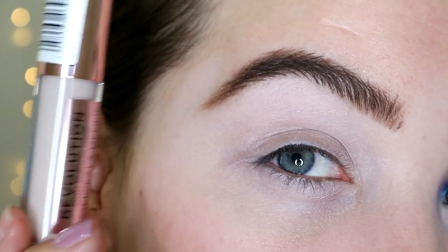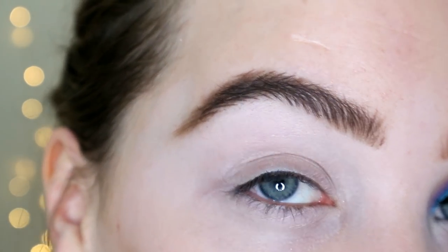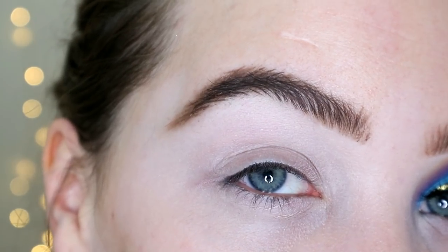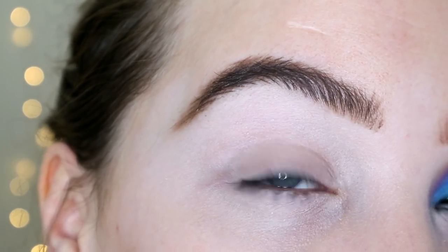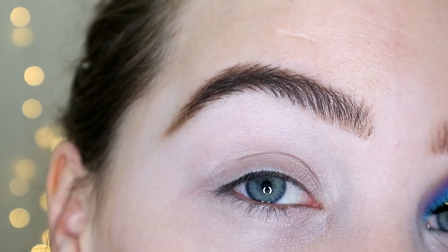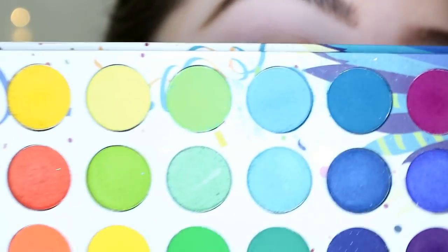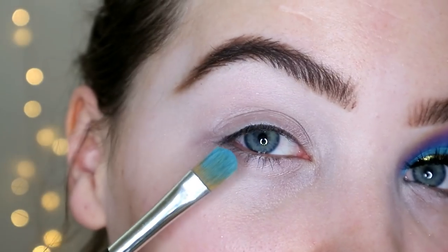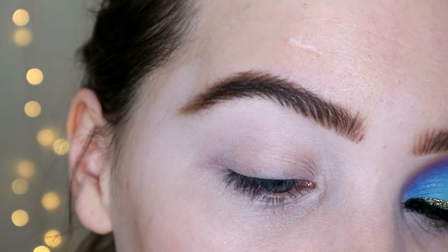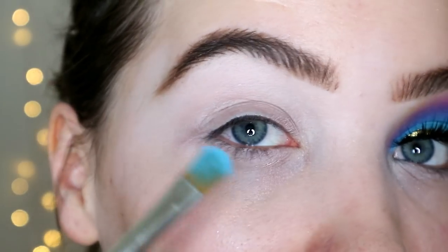If you want to see how I got this entire look, please keep on watching. I've gone in with my Revolution Conceal and Define in 0.5 to prime my eyelid, and the palette we're going in with is the BH Take Me Back to Brazil — it's one of probably three super bright palettes I've got. The first shade I'm going in with is this bright blue. I'm just taking a flat ABH brush and patting this all over my lid.